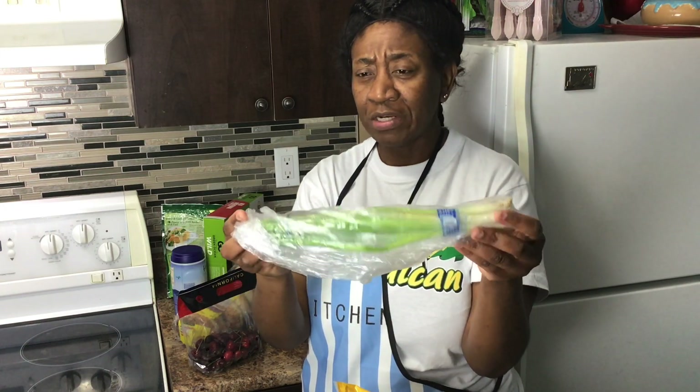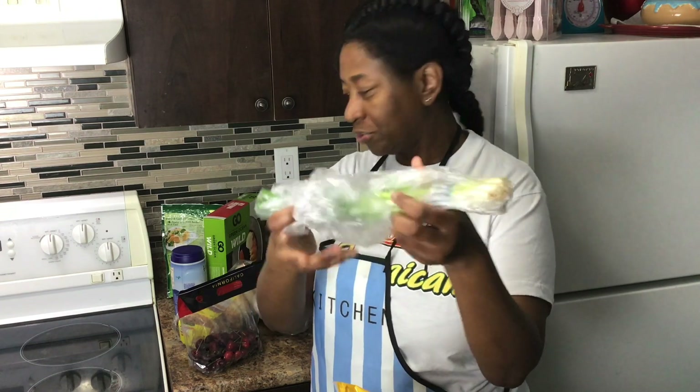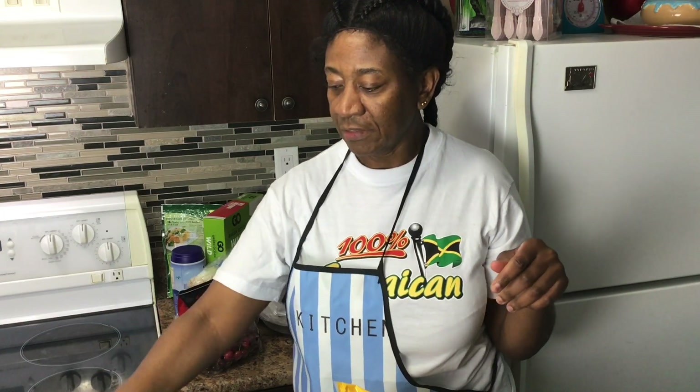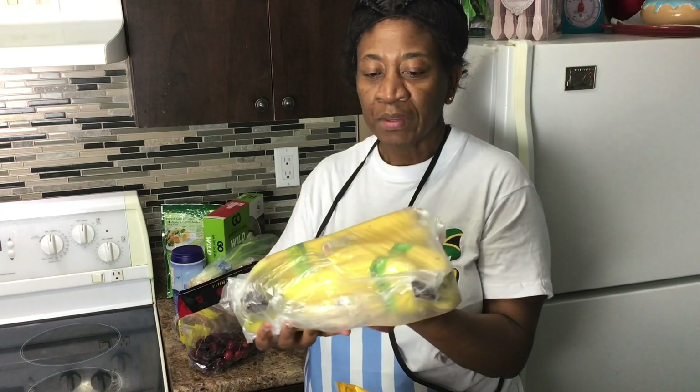This is green onions — not the one from the West Indian store. In Jamaica we call it scallion. I'll be getting the one from the West Indian store and showing you guys what it looks like, because my preference is the scallion from the West Indian store, like the one you get in the Caribbean.